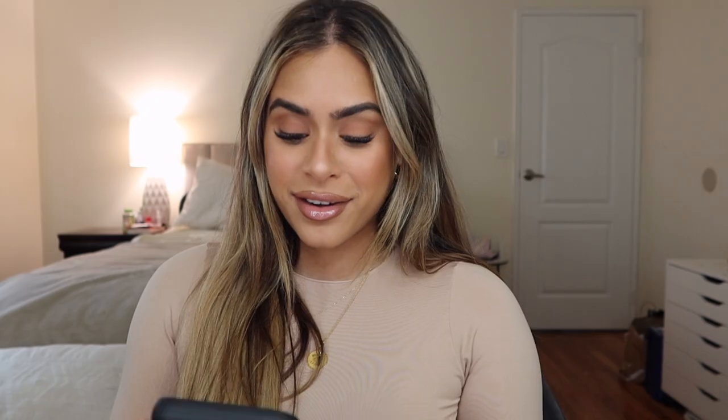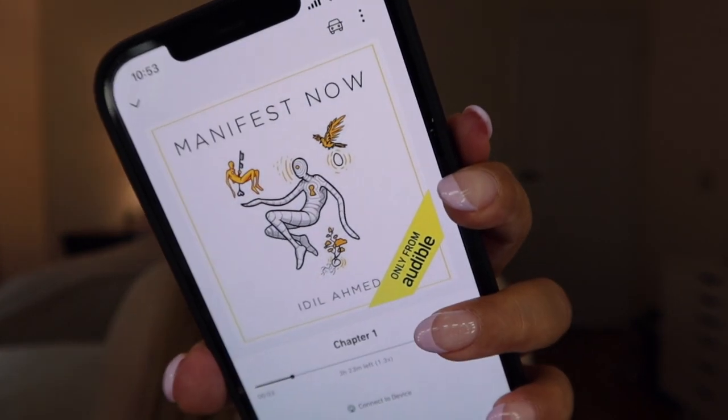Your 30-day free trial gives you access to the Audible Plus catalog — thousands of titles in different formats, genres, and Audible Originals, which are really good. My current favorite is called 'Inner Glimpse' — it's all about changing your mindset into something more positive, and I love listening to it while driving because it just enters my subconscious and really puts me in a good mood. Right before that I was listening to 'Manifest' — go sign up and download it, it is so good.